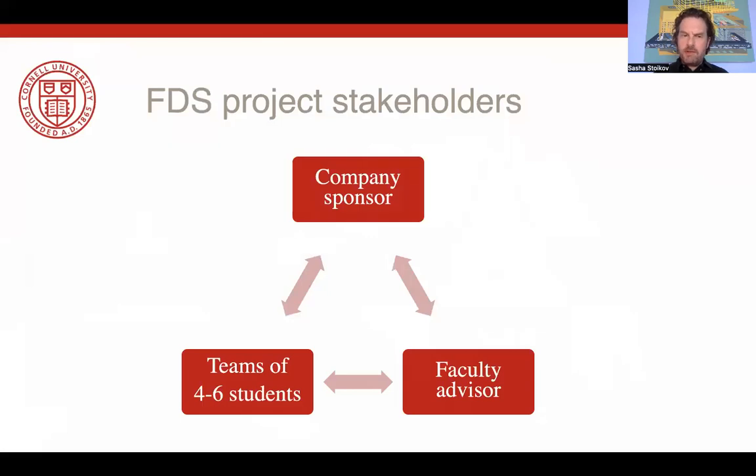First and foremost, these projects involve three stakeholders: the company that sponsors the project, a team of four to six students who are going to work on the project for a full semester and produce a final presentation and a final report, and the faculty advisor — a researcher or professor at Cornell who works on and specializes in the field being sponsored.